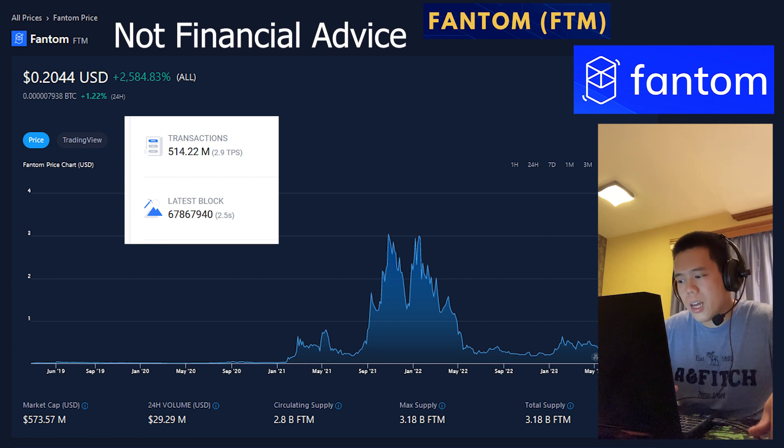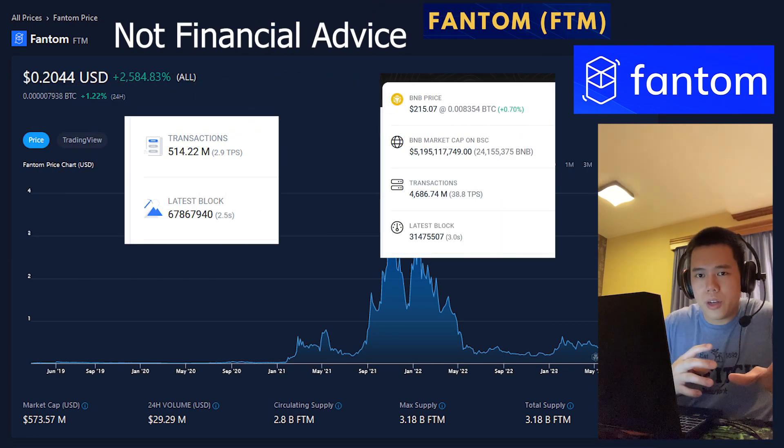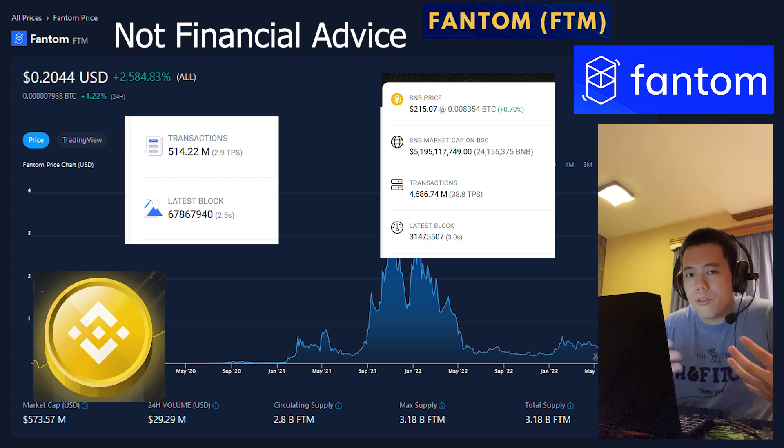And also on top of that, it even has a block height of over 67 million, which I think is very impressive. For example, when we compare this figure to the BNB smart chain, the BNB smart chain only has a block height of around 31 million. So really, Phantom's block height more than doubles the BNB smart chain, which I think is something to behold.